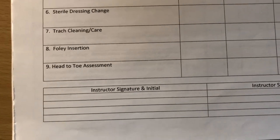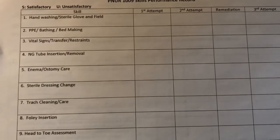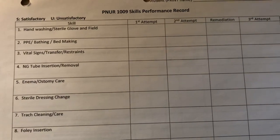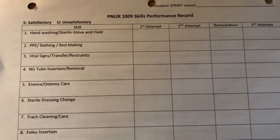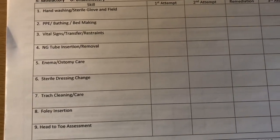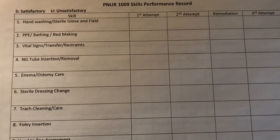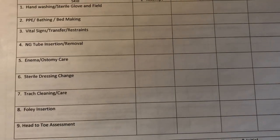Last but not least is your head-to-toe assessment. We had two attempts to pass each skill. If you failed the first attempt you had to redo it; if you failed again you needed remediation; if you failed a third time you were put out of the program. As you can see, these are really important skills to learn, and this is all the stuff we got a chance to do during our med-surge rotation.